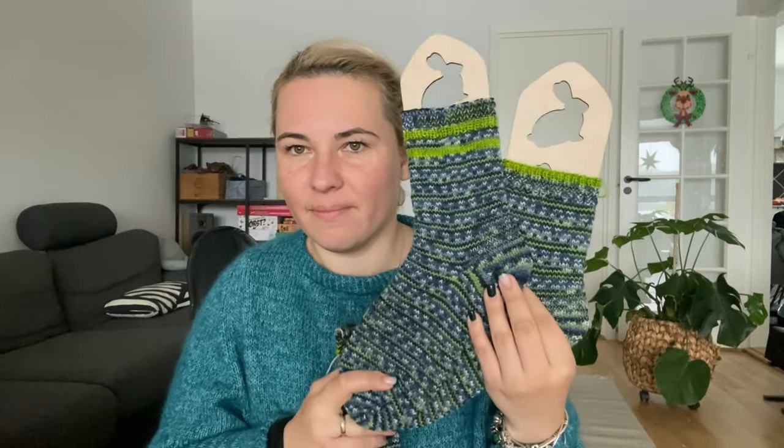I probably should look for more bags like that, but I probably don't need more than one bag for socks with needles. So that was my two finished objects and one work in progress.